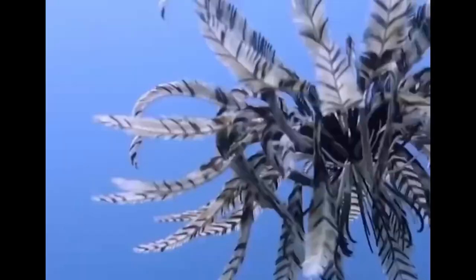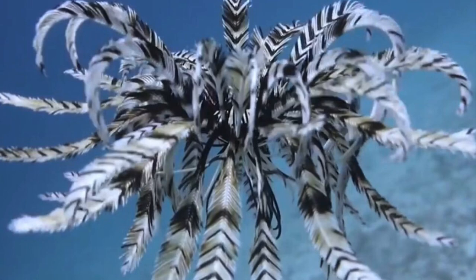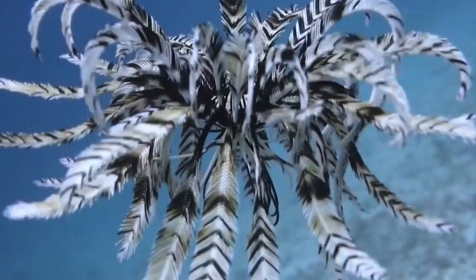You will occasionally see this animal swim in the water column. It looks kind of like a jellyfish — it moves just like that. I'll have a video clip of that in this video you're watching right now.